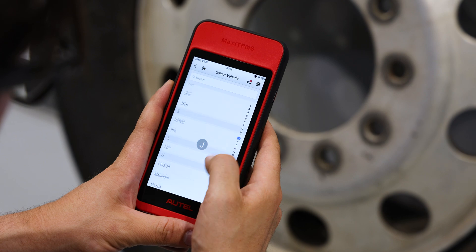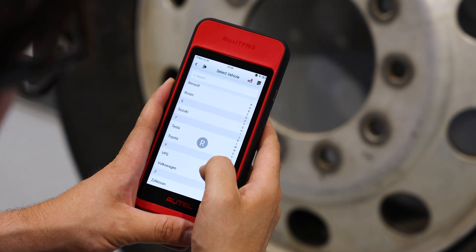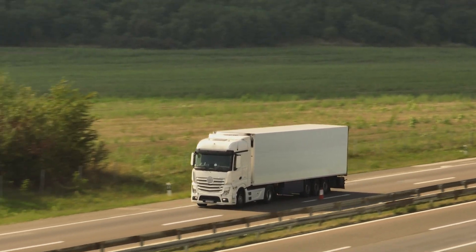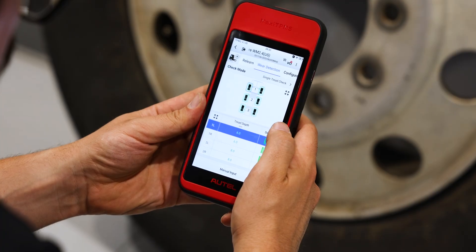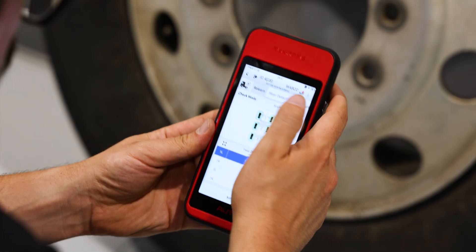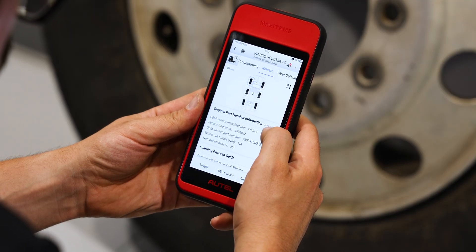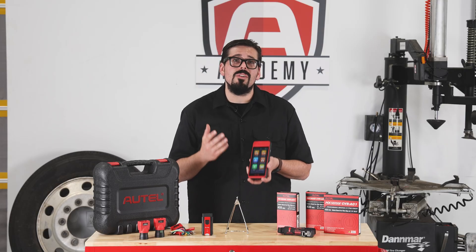The ITS600CV offers comprehensive coverage for light, medium, and heavy-duty trucks. The tool can activate, read, and relearn all known TPMS sensors, with the ability to display up to 46 wheels and 12 axles. Additionally, it features linked interfaces for tractors and trailers, allowing users to quickly switch between tractor and trailer screens for comprehensive sensor and tire analysis.